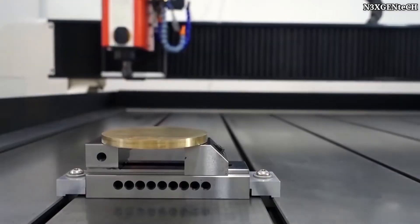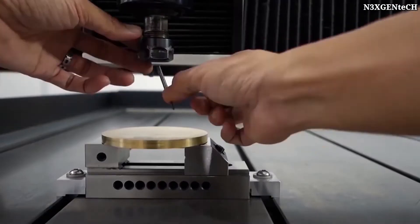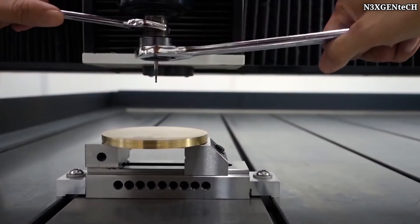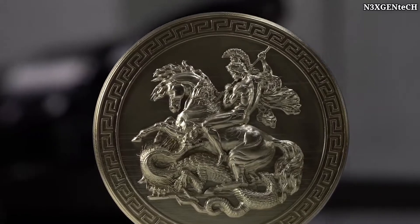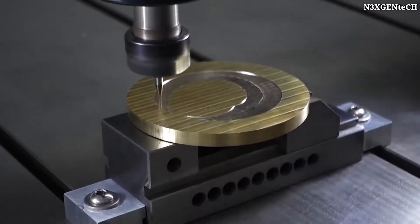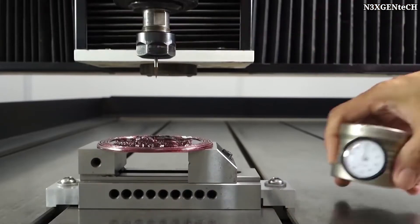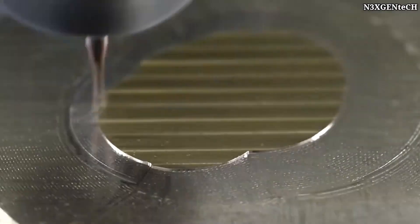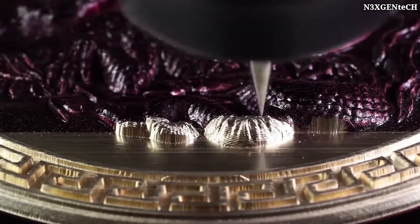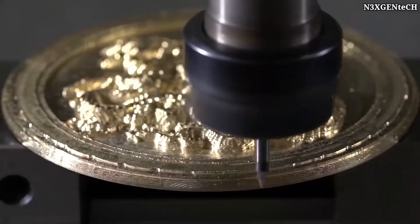Brass is a material that can be cut easily, but to make a pattern with many details you must choose the right machine. To create the rider that you see on the screen, a numerically programmed device was used. The nozzle with a diameter of two millimeters has a titanium coating, which allows engraving to be carried out in such a way that the high working speed doesn't affect the precision and quality of the final product.